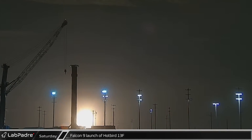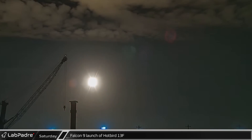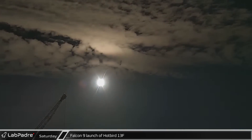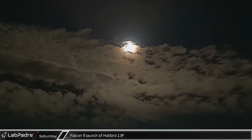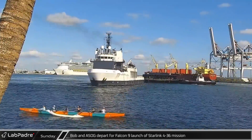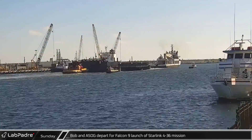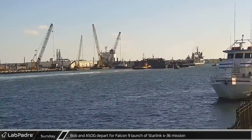Starting off this week in Florida, in the early hours of Saturday morning, Falcon 9 booster B-1069 launched from Space Launch Complex 40 carrying the Hotbird 13F telecommunications satellite on its way to geostationary orbit. The next morning, SpaceX support ship Bob towed the Short Fall of Gravitas out to Port Canaveral in preparation for Thursday's Starlink 4-36 mission.